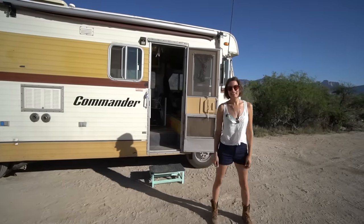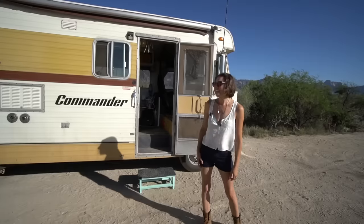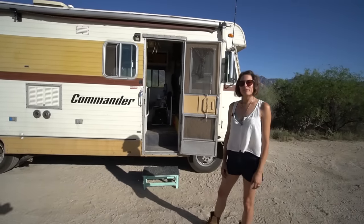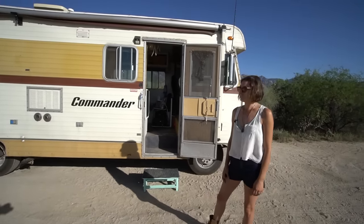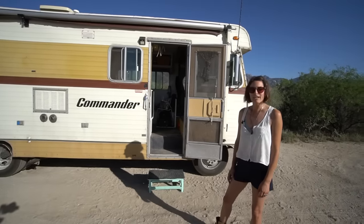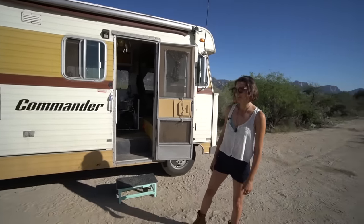Hello, I'm Jessie and this is my tiny home on wheels. It's a 1978 Dodge Commander. I got her for $1,900 off Craigslist with 54,000 original miles, and I spent a year and three months renovating her and bringing her back to life.